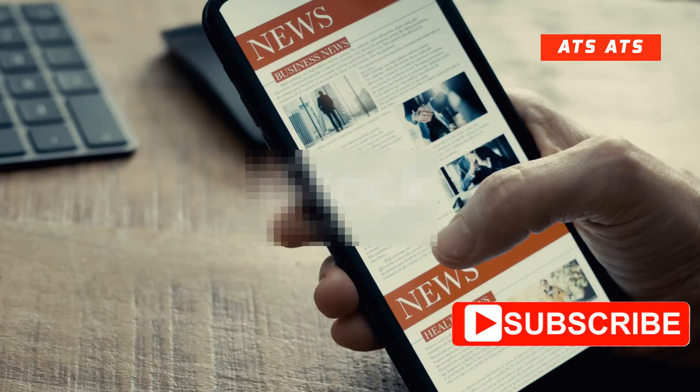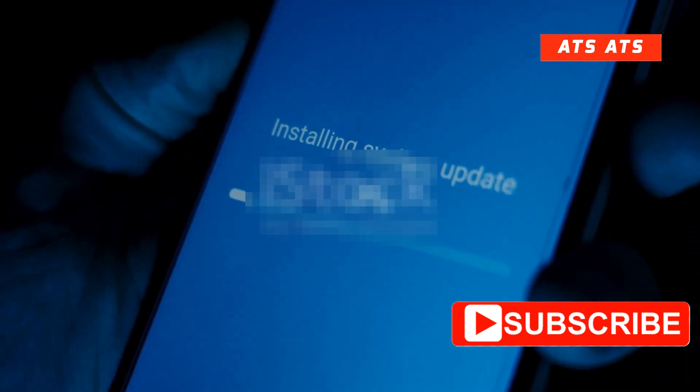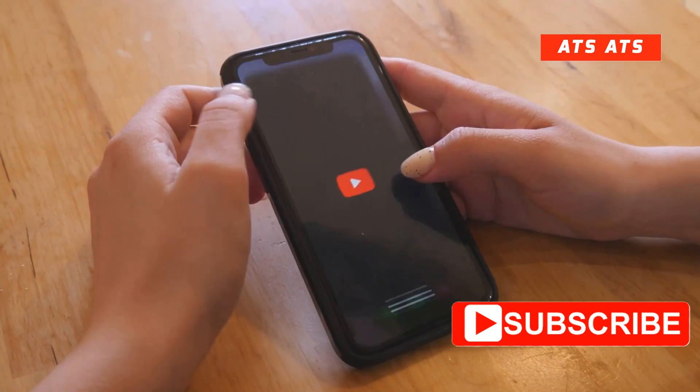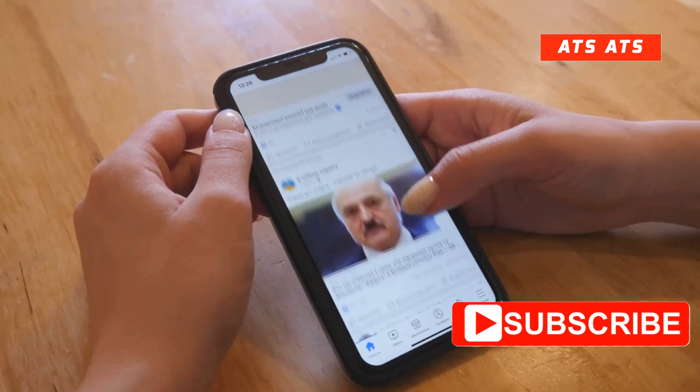Hey Apple fans, if you're hungry for the latest iPhone news you're in the right place. Today I'm taking you through what's coming in iOS 26 beta 3 — features, updates, and how they'll change your day-to-day experience. Let's kick off.